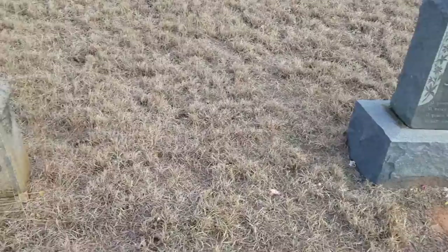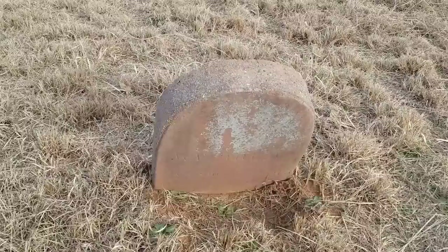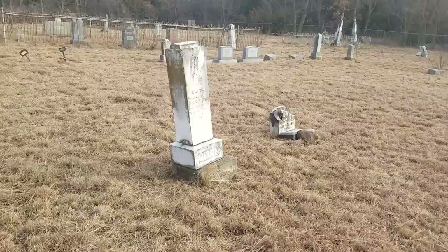This marker right here is just basically a homemade cement stone, and you can see where they've etched in W.V. Motley, 1915 to 1947. At least there's a marker — there are many graves in here that are just stones placed in the ground with no writing at all. But basically you have to do what you can afford, and some of these rural cemeteries are like that.